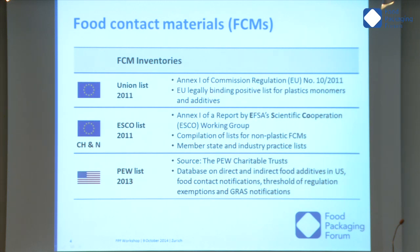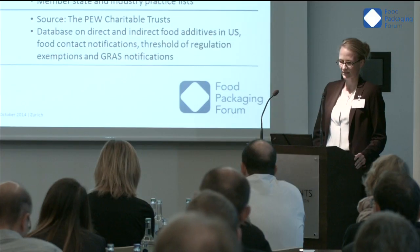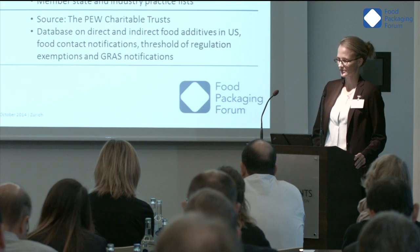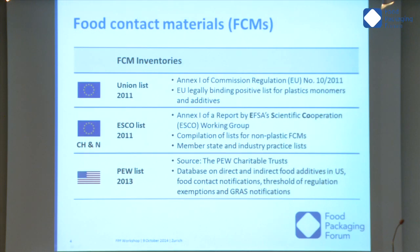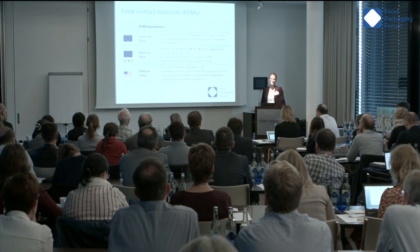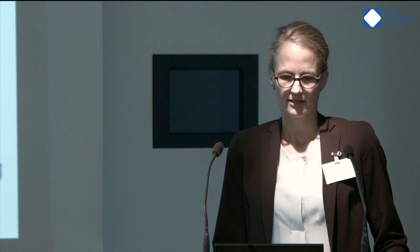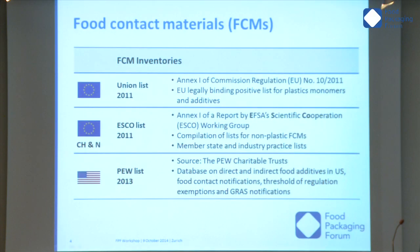The food contact materials we analyzed were on three different lists: two European lists and one American list. The first is the Union list — the EU legally binding positive list for plastic monomers, which is Annex 1 of the plastics regulation number 10/2011. It contains monomers and additives used for the production of plastics. The second list is more comprehensive: the ESCO list, which is also Annex 1 of a report published by the EFSA scientific cooperation working group in 2011.